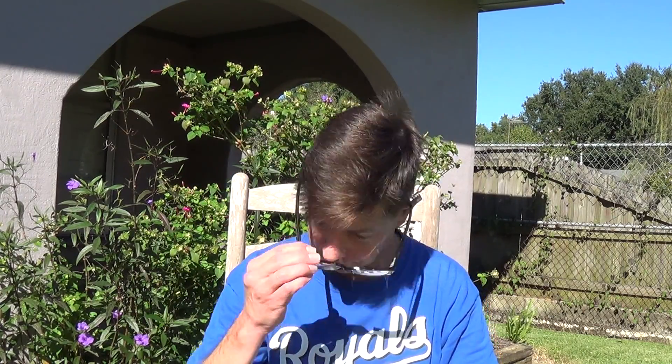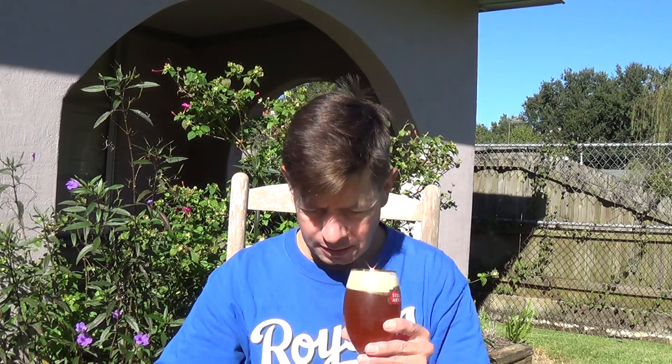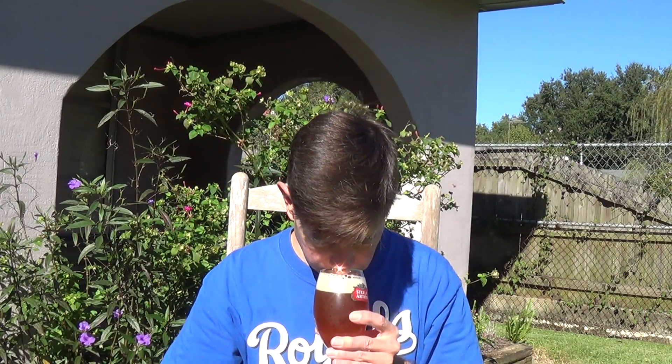Now the aroma — it does have that toffee, that light fruit like dates and fig sort of thing. Mild hop oils, the British style hop oils. Toffee, a little candy, malty.